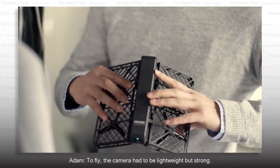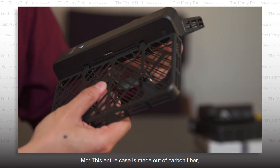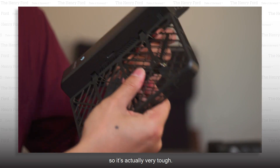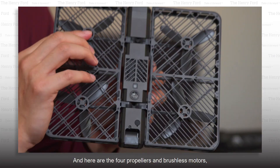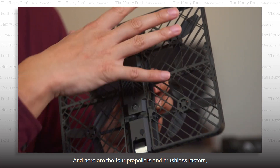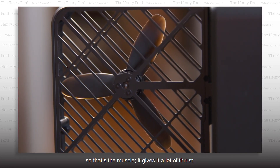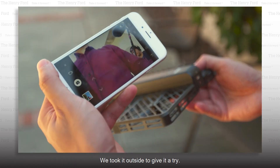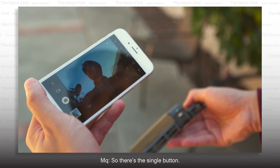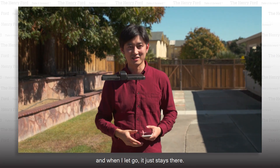To fly, the camera had to be lightweight but strong. This entire case is made out of carbon fiber, so it's actually very tough — you can press it and it wouldn't just bend and break. Here are the four propellers and brushless motors — that's the muscle, gives it a lot of thrust. The propellers are inside the frame to protect your fingers and hands. We took it outside to give it a try. There's a single button, just press it, and when I lift off, it just stays there.